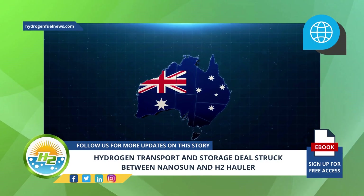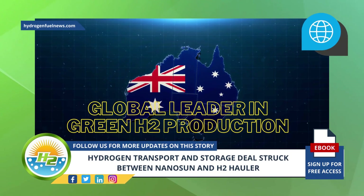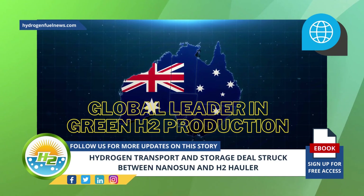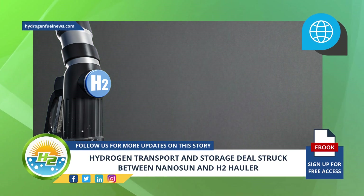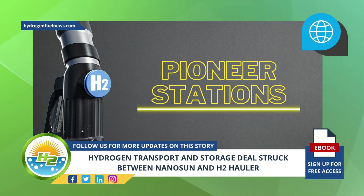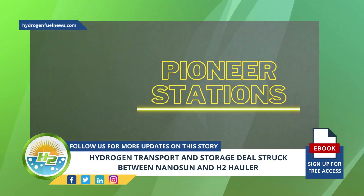As such, the country is in a prime position to become a global leader in green H2 production. However, sufficient hydrogen supply is required to meet this demand. To help match hydrogen demand with hydrogen supply, H2 Hauler and Nanosun will provide Pioneer stations to support the various hydrogen sources and users to help establish scale at a rapid pace.